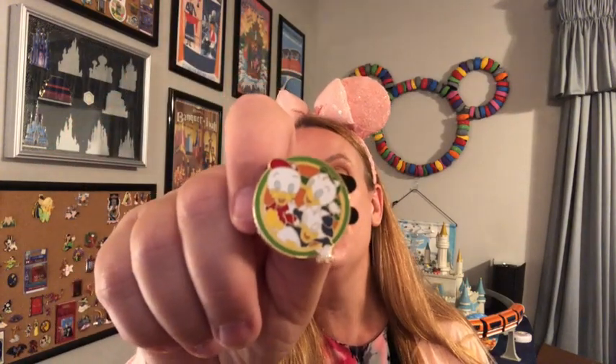Outstanding — Huey, Dewey, and Louie! Very nice, that's a great way to round out that pin pack. All right, next let's go on to the Delicious Drinks set.